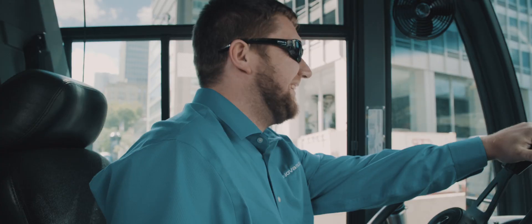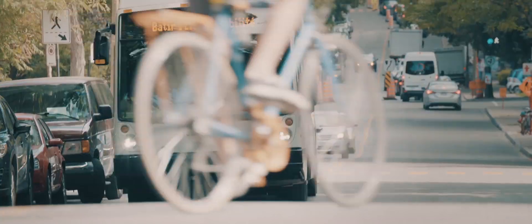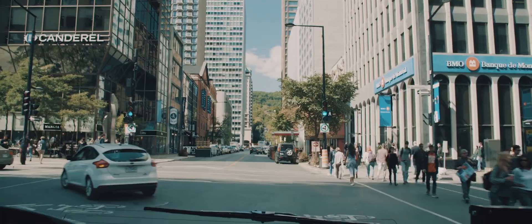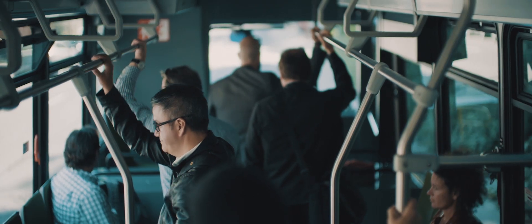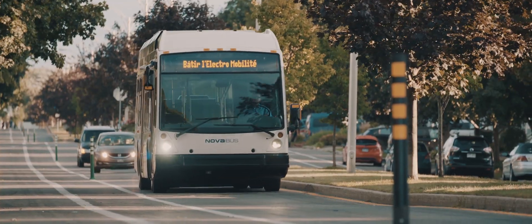Our engineers completed the development of a 100% electric transit bus for harsh North American driving conditions. Day or night, the LFSC offers continuous operation, which enables you to foresee and reduce operational expenses. The future is here and now.